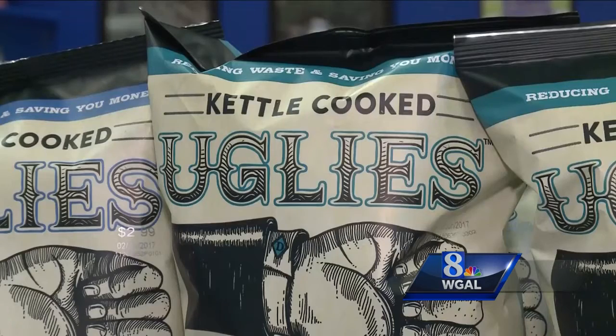The company plans to take the product national. Once people realize how much food is thrown away, they're even excited about helping with that.